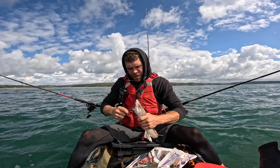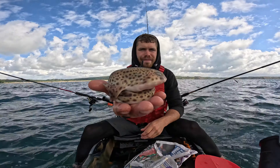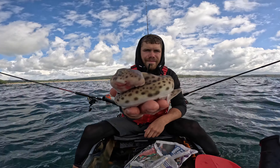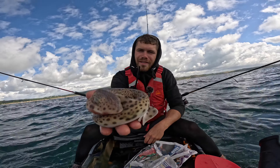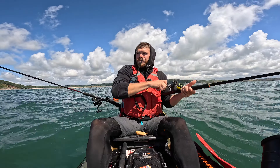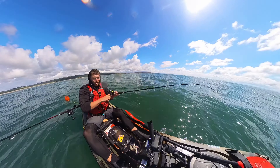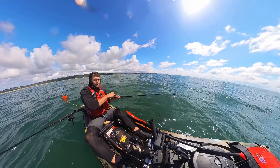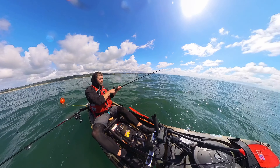A bigger one this time, hooked lovely in the corner of the mouth. Another little bullus. Just halfway through eating my sandwich and this rod pulled over — the other rod's going as well. I hope this isn't a dogfish, that would be terrible. No luck on the mackerel either, it's been very very quiet.